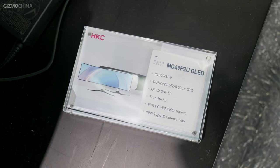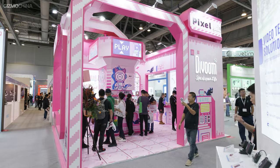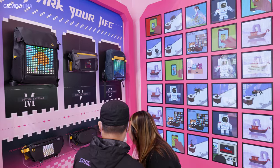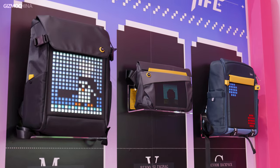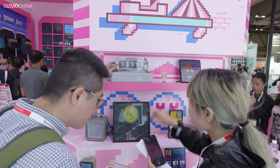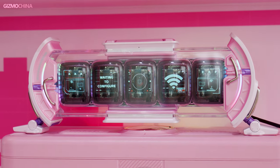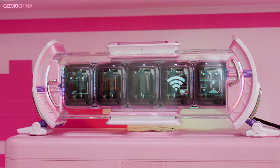HKC thinks the 32x9 OLED screen is perfect for gamers. That's why they are letting buyers experience the racing game here. Our old friend Devon was also there. Their main focus is on pixel art products, and this time the pixel art was embedded in various backpacks. The staff told us that they are now promoting this digital clock called Timeskate, which consists of 5 IPS screens that can display various customized images. It should be quite suitable as a decorative item on your desk.